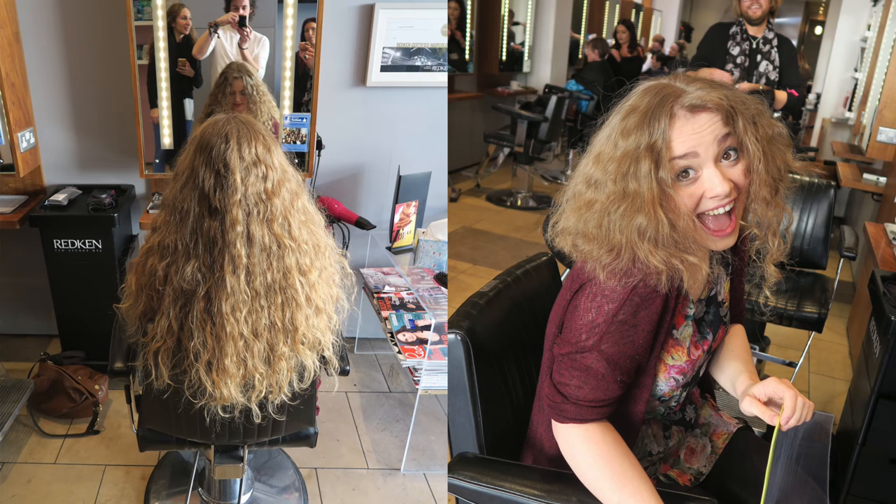As the majority of you know, I recently cut 17 inches of my hair off to donate to the Little Princess Trust and to raise money for Great Ormond Street Hospital children's charity.